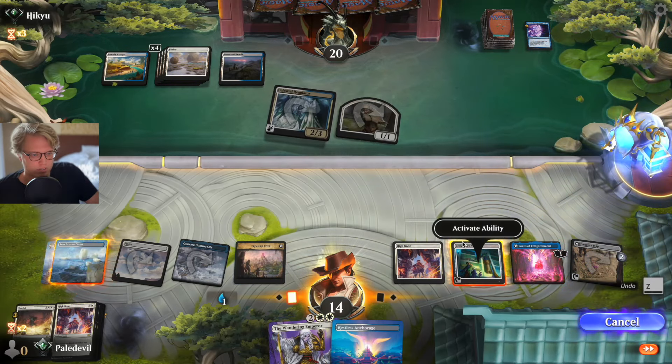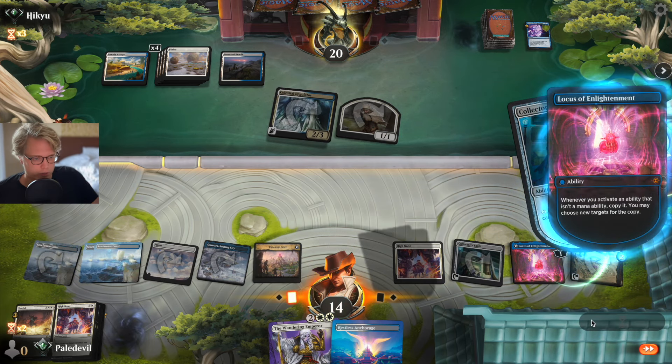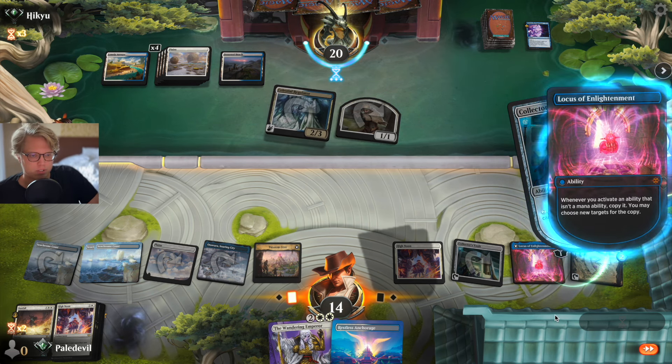Hold on — we're getting two abilities, so let me do this first. We can untap both the Treasure Map and the vault if we're allowed. The rope — how I missed you.